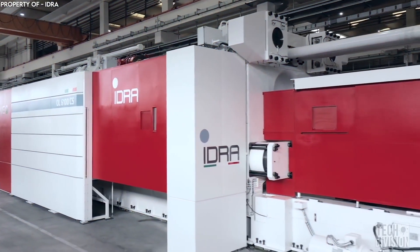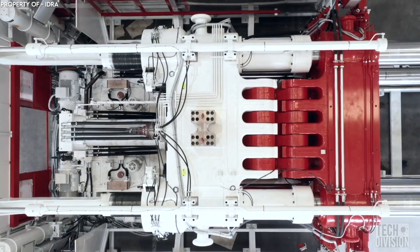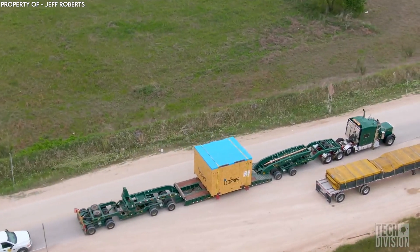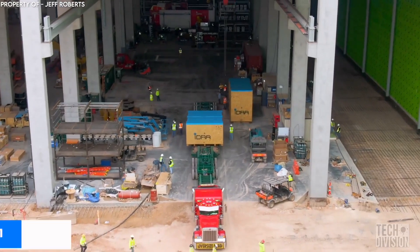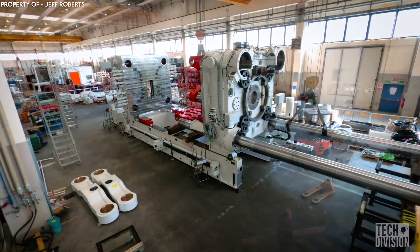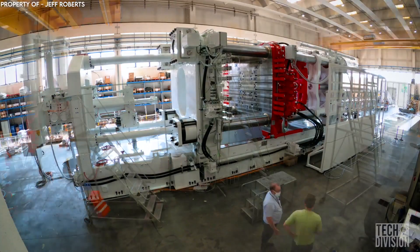The new Gigapress is a monster of a machine that lives up to its reputation. It measures 64 feet by 19 feet by 17 feet and weighs 430 tons, which is roughly the equivalent of five space shuttles. The machine is so massive that it requires 24 flatbed trucks to transport its components. Musk placed the order for the machine back in March of 2021, and soon he will be receiving the delivery. When the earlier two IDRA Gigapress machines were being constructed at Tesla's factory in Fremont, California, they were so large they wouldn't even fit inside.